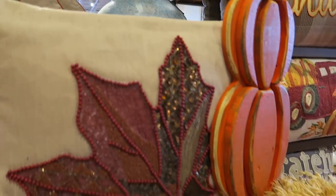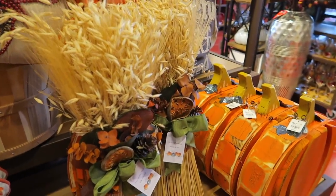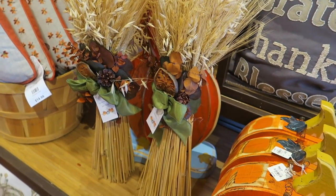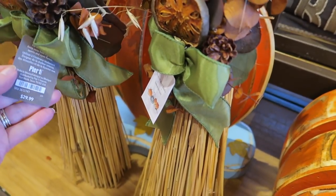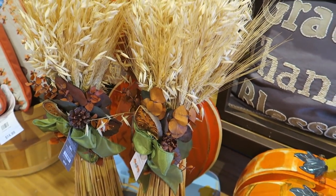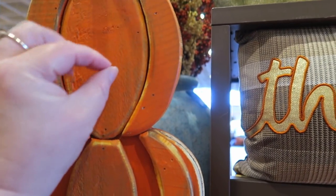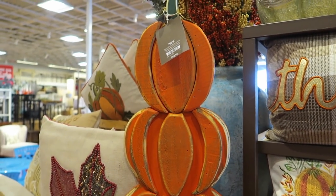I'm glad we didn't get those pillows we saw the other day, because I'm going to want to get some of these instead. We almost bought some pillows at a different store, and I'm glad we didn't, because I like these much better. These are $30. And this wood pumpkin decor is $99.99.